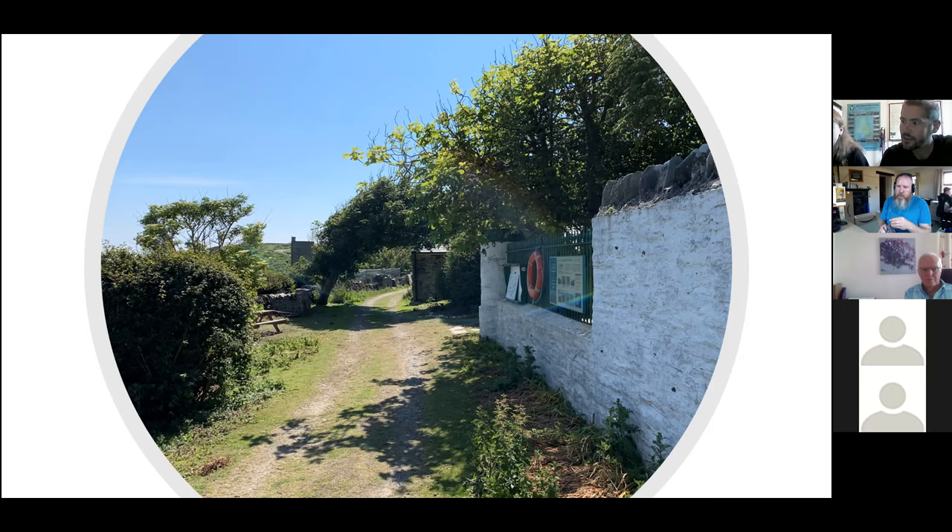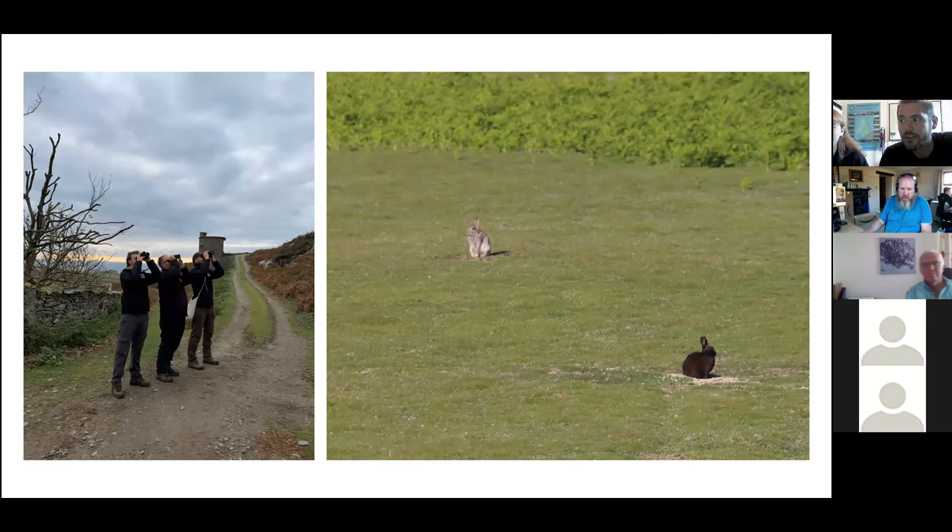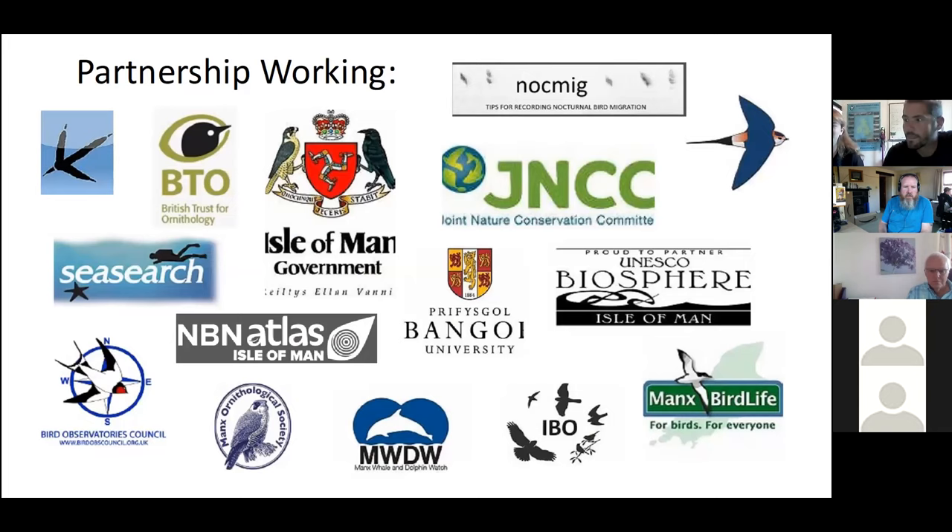As ornithological wardens of a bird observatory, we witness and record migration throughout the year. We count breeding birds on the CAF and submit the data into relevant organisations. The daily log is a big part of our routine. It begins as soon as we wake up to when we go to sleep. We record everything we see here and where we experience it on the CAF — anything from a buzzard or a blackbird to a black rabbit or a cetacean. The daily log feeds into a digital database held by Manx National Heritage and Manx Wildlife Trust, which is also fed into NBN Atlas and the relevant organisations we work with.